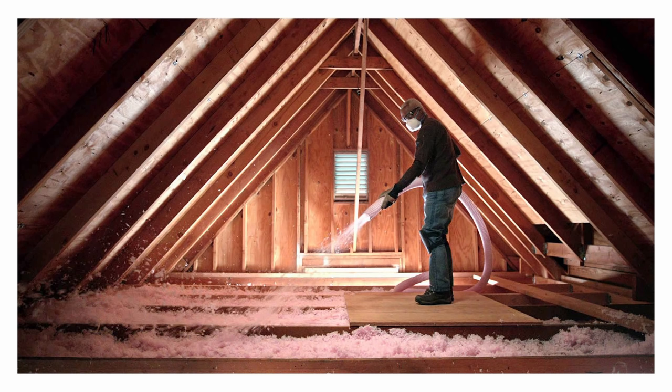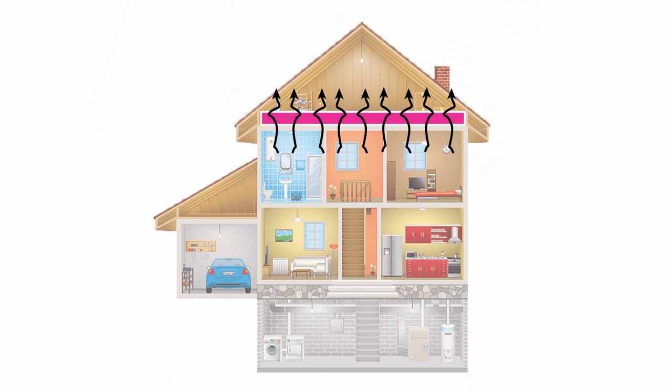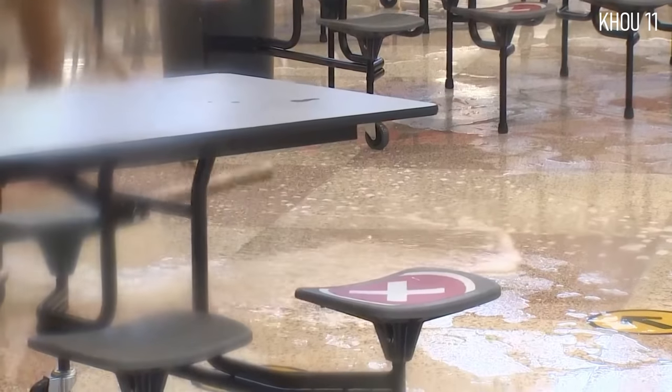Insulate roofs and not just attics. Most homes in Texas have blown-in or batt insulation in the attic, but the roof itself is uninsulated. In summer, attics are stiflingly hot and can radiate heat to the conditioned interior space. The opposite happens in winter when we lose heat through the attic. These massive temperature swings throughout the year can affect uninsulated pipes. After the freeze last week, we saw many videos of people's ceilings crumbling because of burst pipes in the attic. We need to push for better roof insulation to protect pipes, ducts, and HVAC equipment.